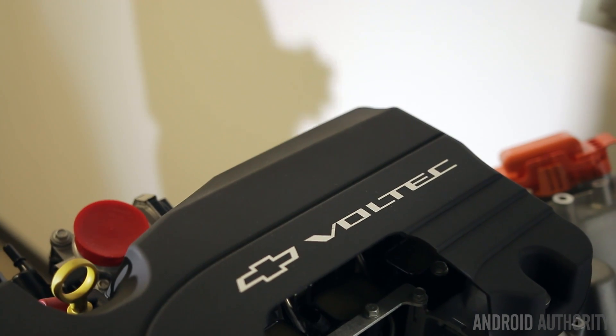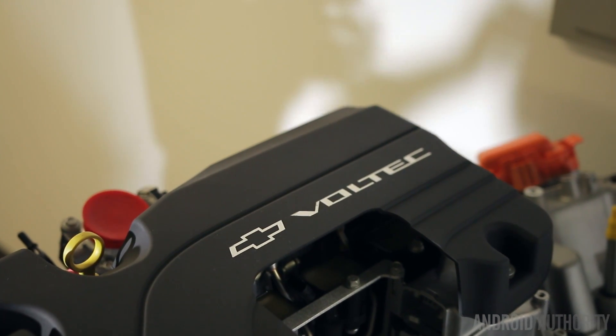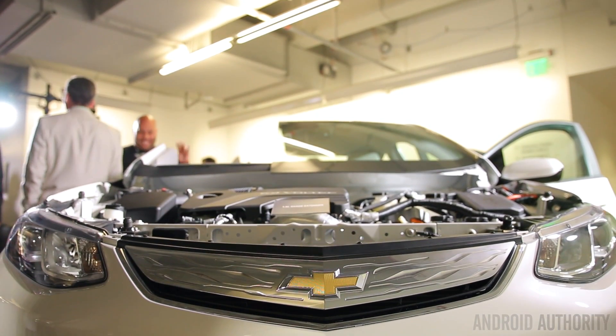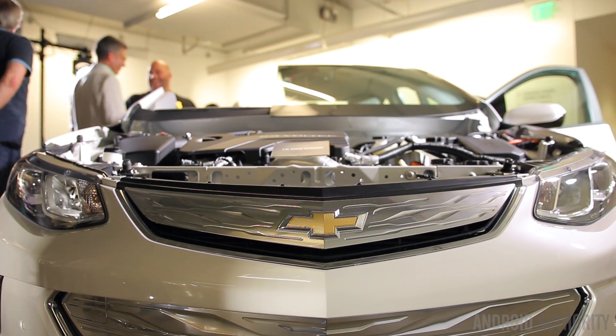In a vehicle like this, what is the total weight? We're in the 3,875-pound test class. And how much of that is battery? What is the weight of the batteries? The weight of the batteries in kilograms is 187 kilograms. So counting by 2.2, that's about 400 pounds.